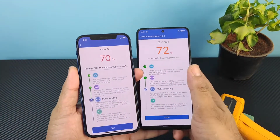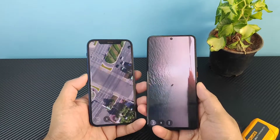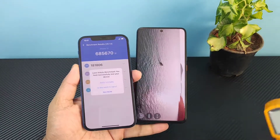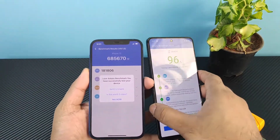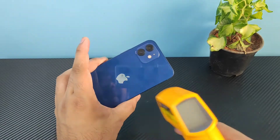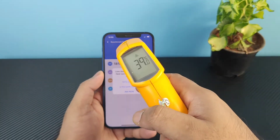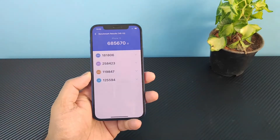We are now reaching close to the end of the test results. The iPhone 12 reached about 39.4 degrees Celsius, and on the back side 40.2 degrees Celsius. The overall score we got in the iPhone 12 is about 6 lakhs 85 thousand.